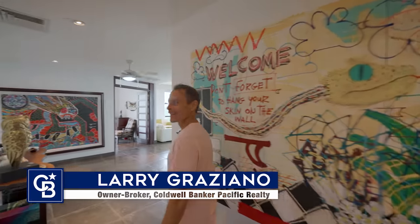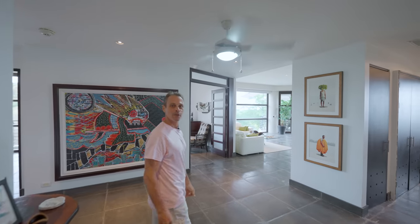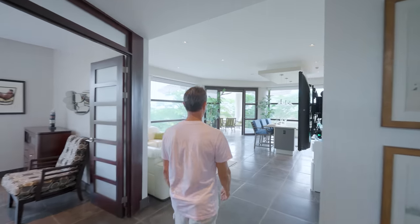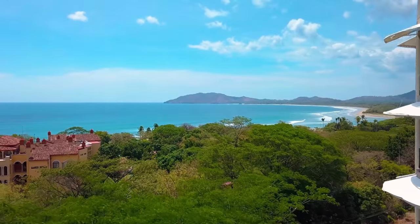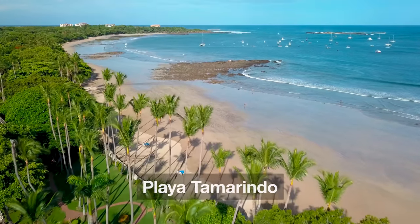Welcome to La Perla Condo 133 here in Playa Tamarindo. This is a spectacular three-bedroom condo with lots of custom designs and a gorgeous open ocean view out to Playa Tamarindo and Playa Grande.